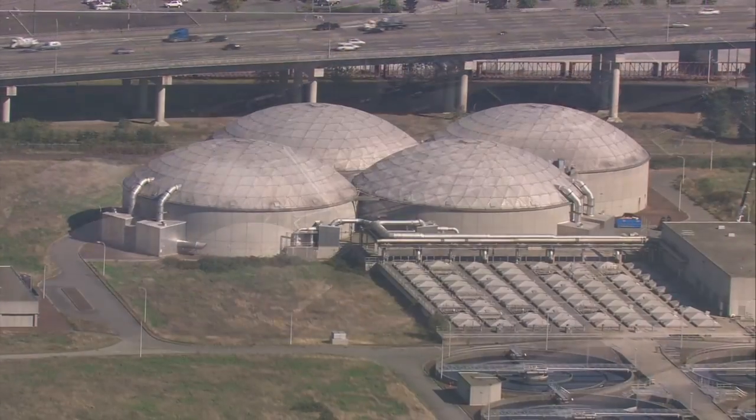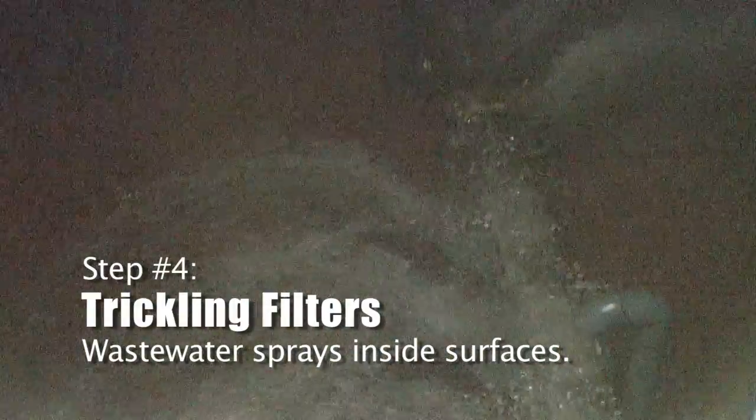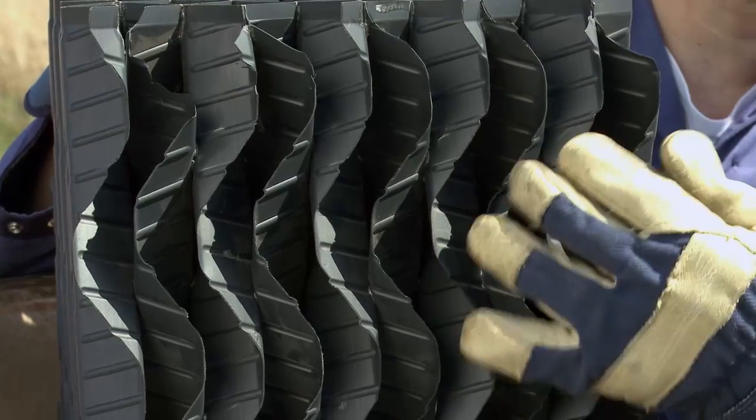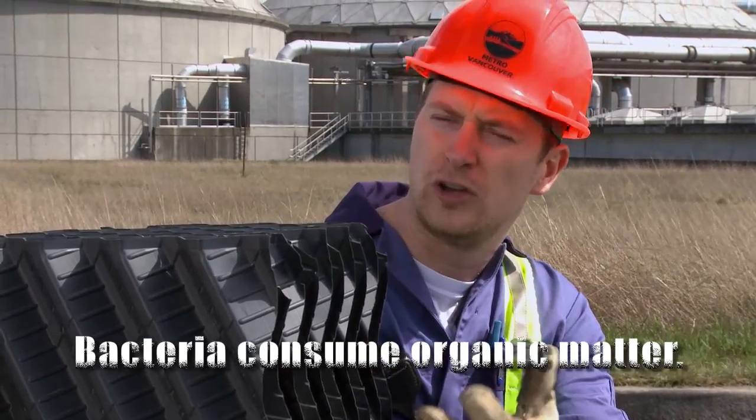It's time for secondary treatment. We have four large domes — those are the trickling filters. Inside the trickling filters, we have about 15 feet of this plastic media. As the water filters through this media, slime starts to grow that has all these organisms, and they're going to start consuming all this soluble organic matter and finely suspended organic matter that we couldn't settle out in the primary sedimentation tanks.